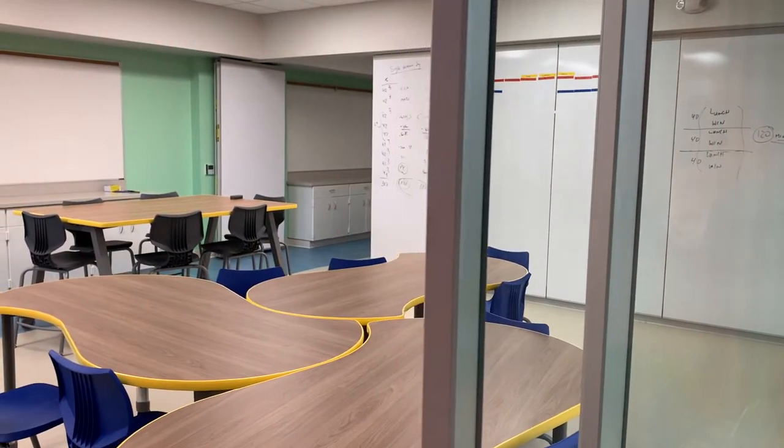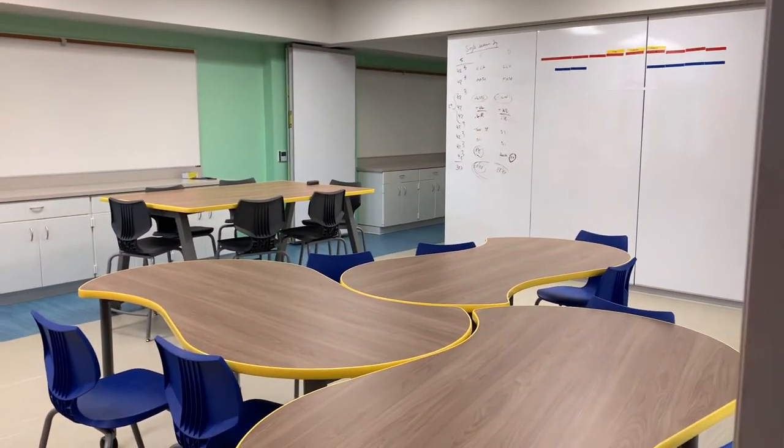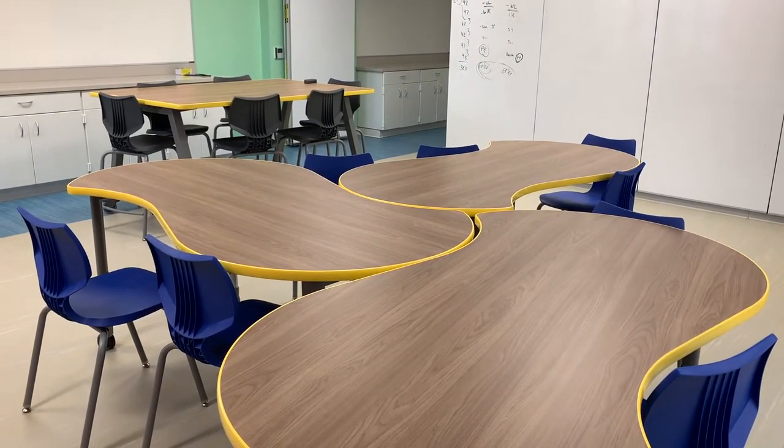As you can see, the tables fit together in interesting ways to encourage togetherness and collaboration. But the room can be made to be what you need it to be on any given day.